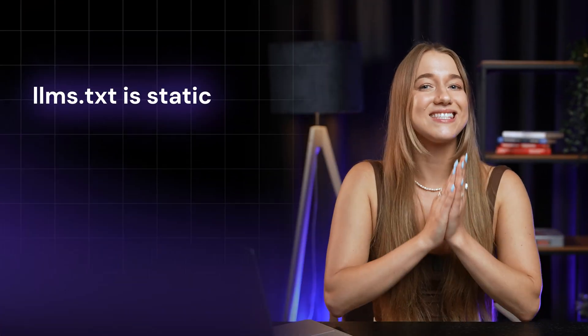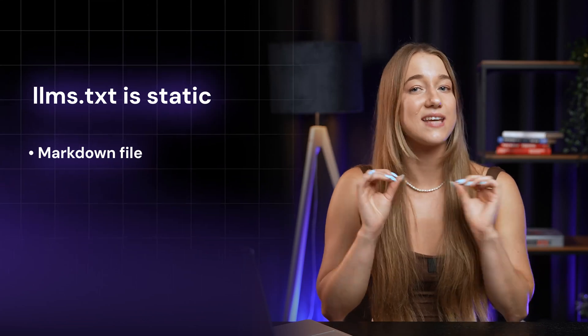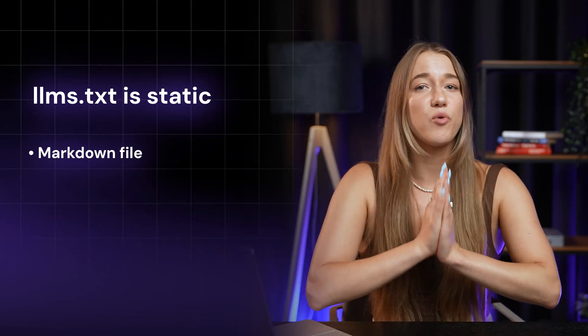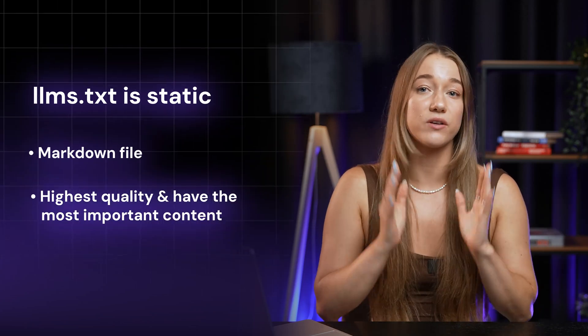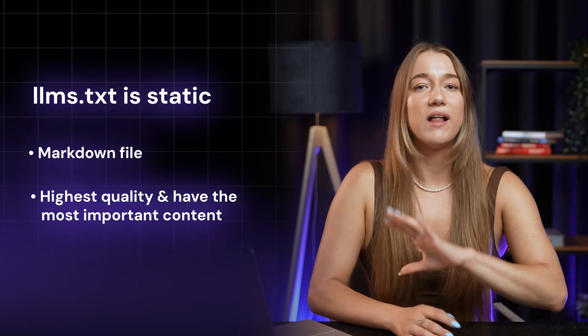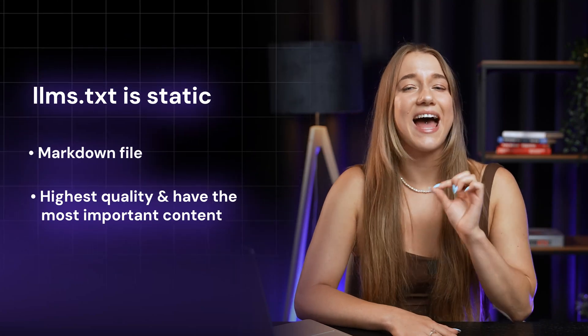LLMS.txt is static — the markdown file doesn't change at all unless it is updated. All it does is point out to AI which pages are the highest quality and have the most important content on your website. While Hostinger tools do keep this file up to date, it isn't actually an active file. It's kind of like writing a note to AI saying 'information is this way,' even if the information changes all the time — AI is still going to go that way until you change the note.